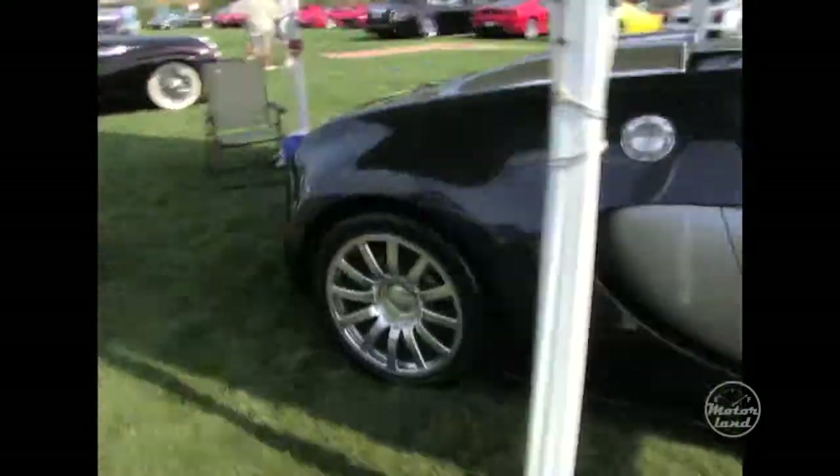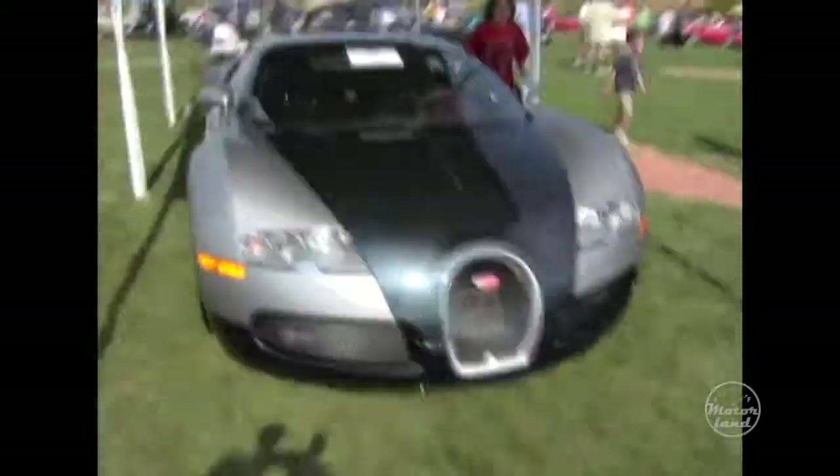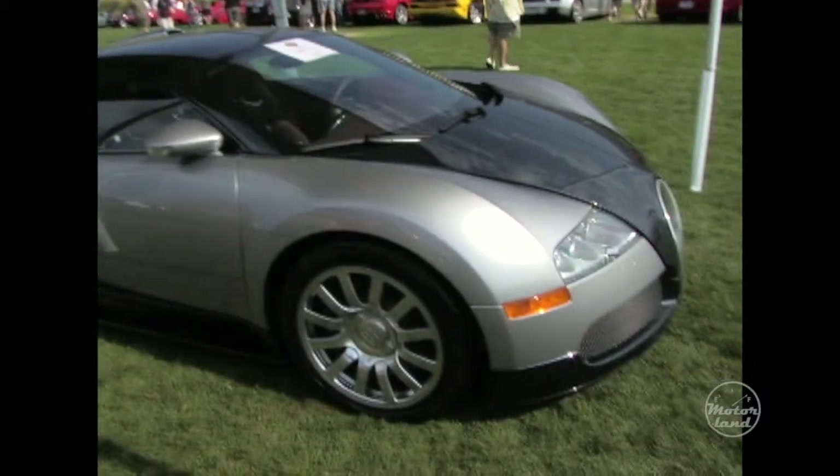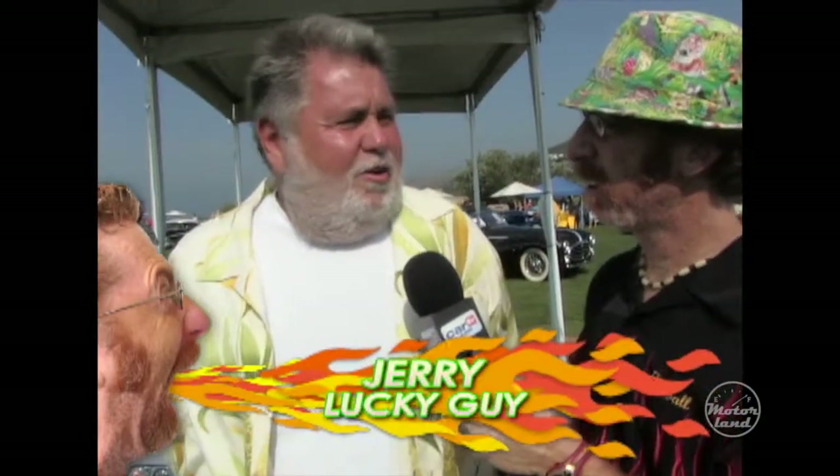We're hanging with Jerry, and he brought in one of the small, cheap cars — it's a Bugatti Veyron. It's kind of nice. When you go to the grocery store, where do you put the groceries in this thing? You don't eat. Not with this car — this car takes all the money. There's nothing left for groceries.